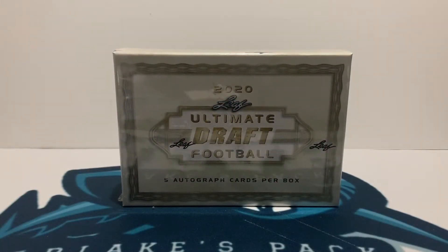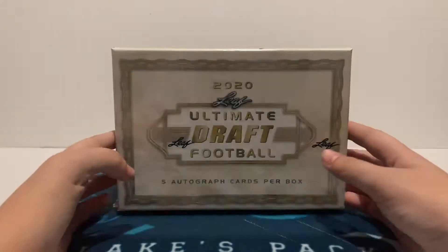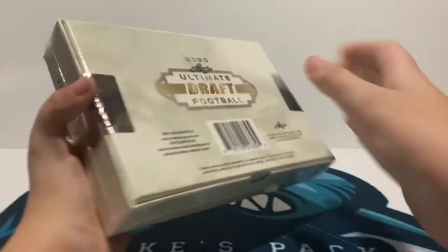What is up, guys? This is Blake from Blake's Pack Breaks, and today I'm opening up 2020 Leaf Ultimate Draft Football. This is the first draft class of 2020 football cards, so you can look for guys like Tua in here, they have Joe Burrow, and we get five autographs, no base cards, just straight autographs, so let's get right into it.